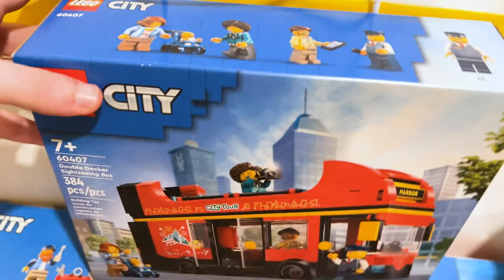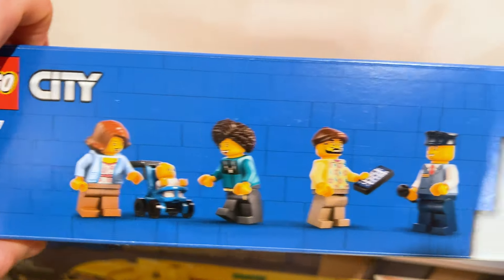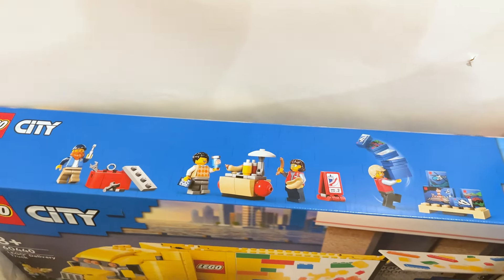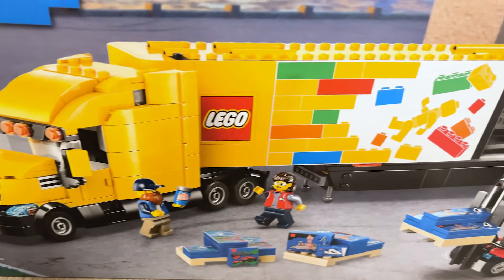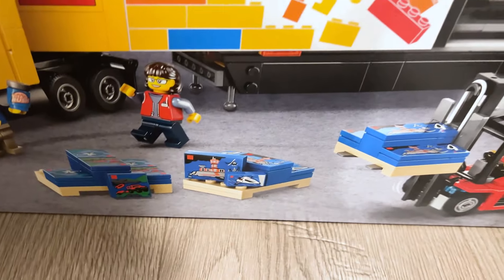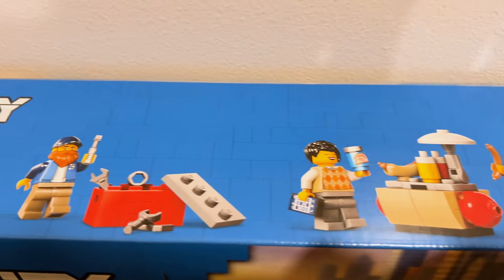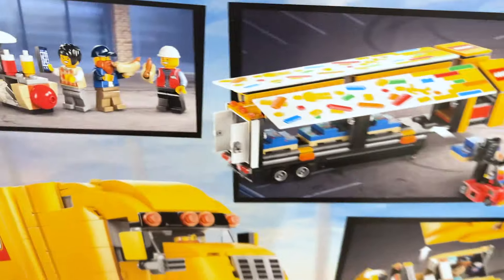Last but certainly not least we've got a couple of City sets. We've got this really awesome double-decker sightseeing bus with a bunch of new torsos and outfits — looks amazing. You can see some of the play features on the back. And then this is another really hot set: the Lego delivery truck with just so much going on — a ton of Lego sets, I believe they're all prints, and I love some of the figures too. Getting micro small versions of sets in that style is so cool. I've always wanted one of these yellow trucks.